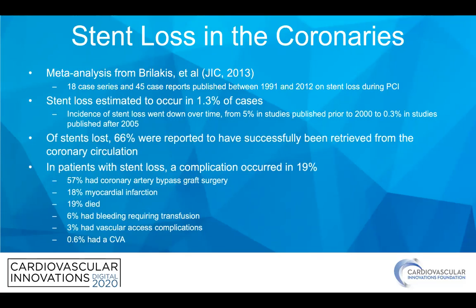You can see everything from bypass surgery, MI, CVA, vascular access issues, all the way to mortality. So it's definitely a big deal when it occurs.